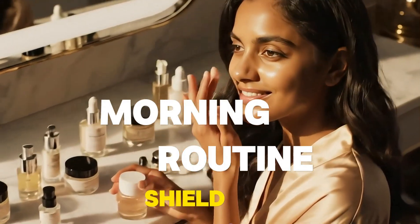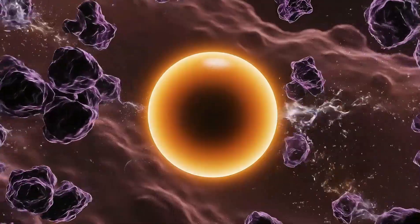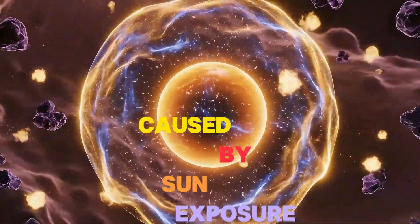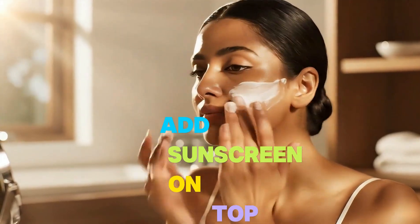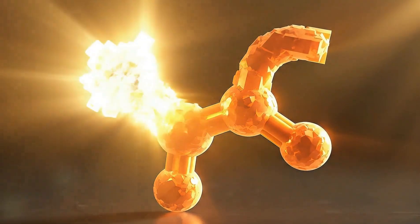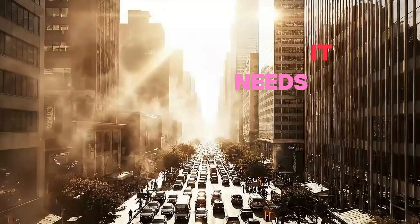Morning routine — shield mode. Apply antioxidants like vitamin C; they work as your daytime armor against UV damage. Research shows vitamin C neutralizes free radicals caused by sun exposure, but only if you apply it before you go outside. Add sunscreen on top. Vitamin C degrades under sunlight if you don't protect it, and your skin's barrier is naturally strongest during daylight hours. Your skin doesn't need heavy repair work in the morning — it needs protection.